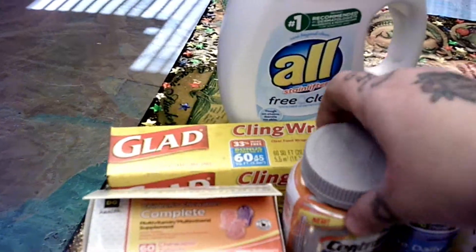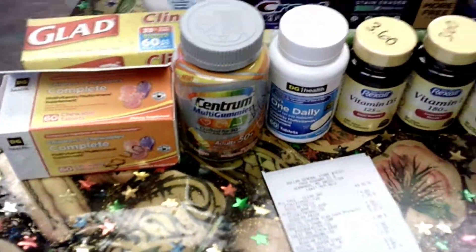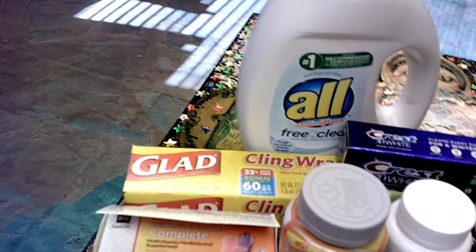I got these Centrum gummies — these were a penny. There is the barcode. There is a four dollar digital coupon that attaches to that, so that gives you $3.99 overage. So I got this All detergent, which was on sale for $3.95, so I still have four cents overage.